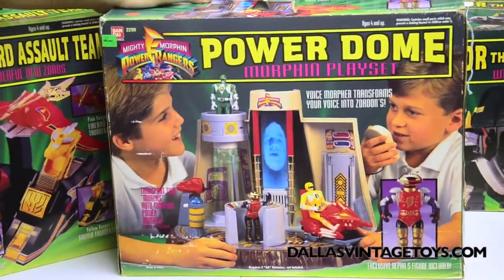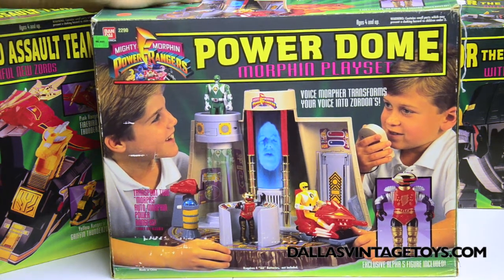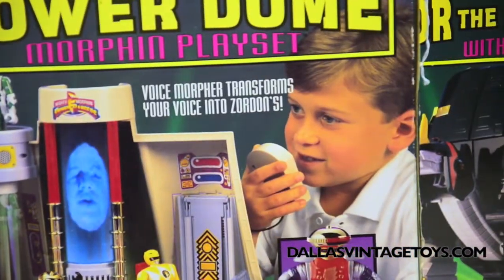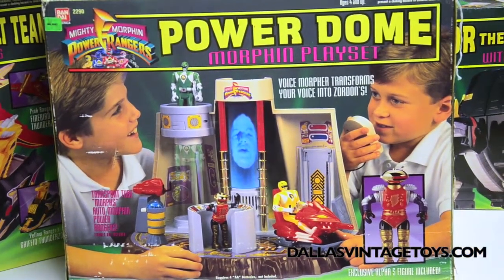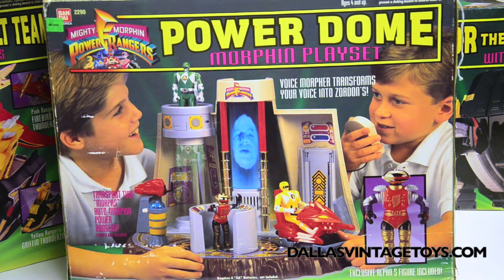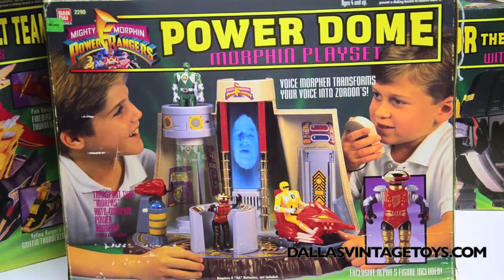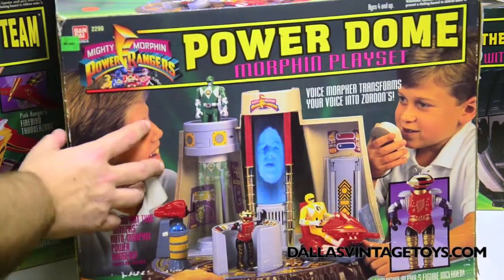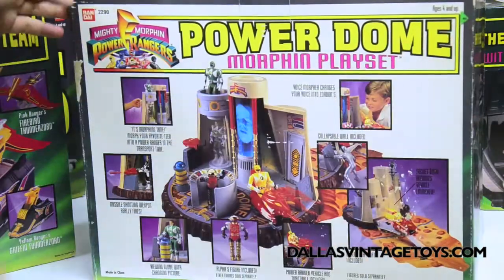Look at that — the Power Dome. It's Zordon in the tube! Is that like a hologram? It's probably a sticker — or just really good artwork. Look at the little kid here on the right; his voice morphs into Zordon's. I would give anything to see a four-year-old speak into that — 'Power Rangers, come on to transform teenagers with attitude!' And apparently it comes with an exclusive Alpha figure. I think this has actually not been opened — all the tape's still there.